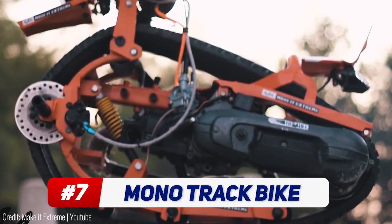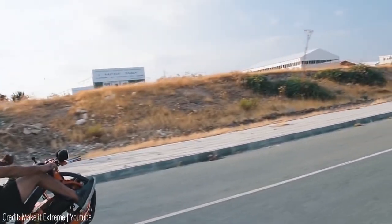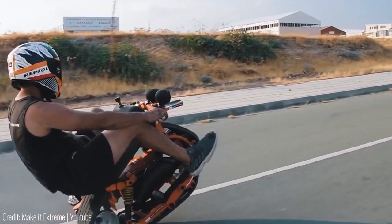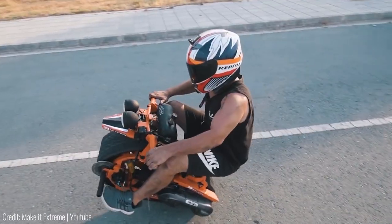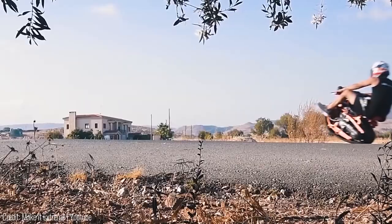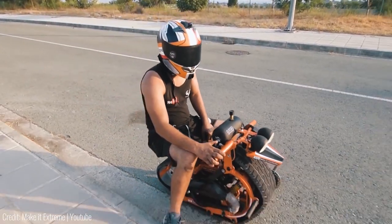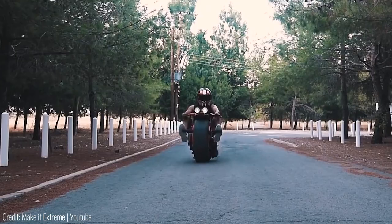If you think wheelies are cool, you'll love this — riding this bike is one constant wheelie. The weight distribution on this cross between a bike and a tank is such that the rider is always leaning back. Instead of wheels, there's a mono track under the bike, making you feel as if you're on a tank. Not suited for high speeds and not particularly good at handling either, but come on — it's a tank bike! How cool is that?